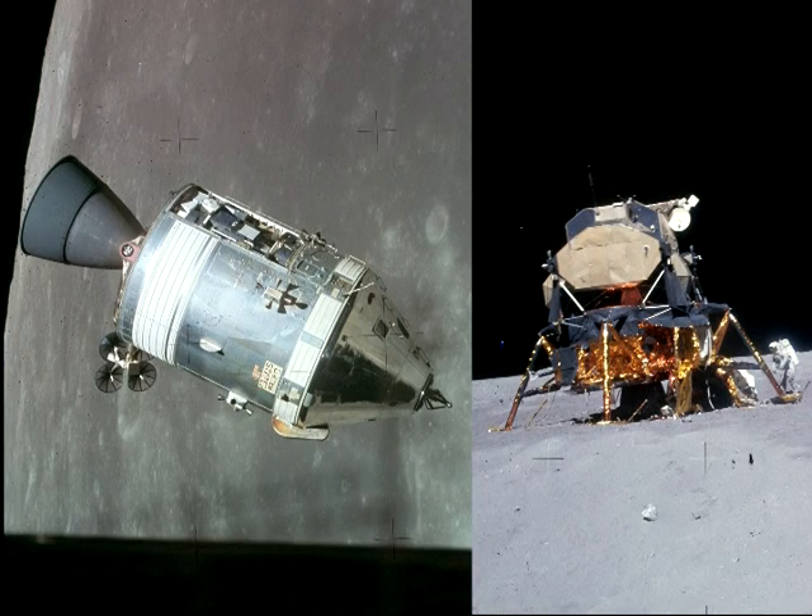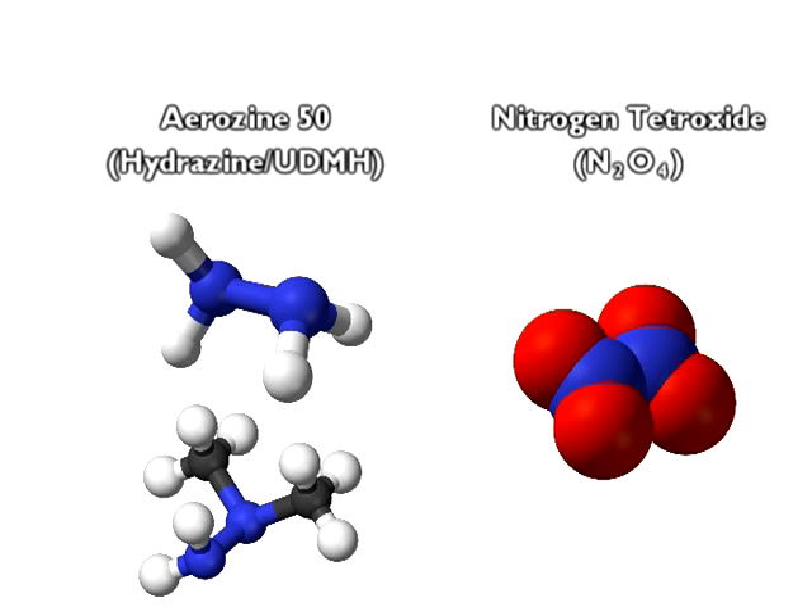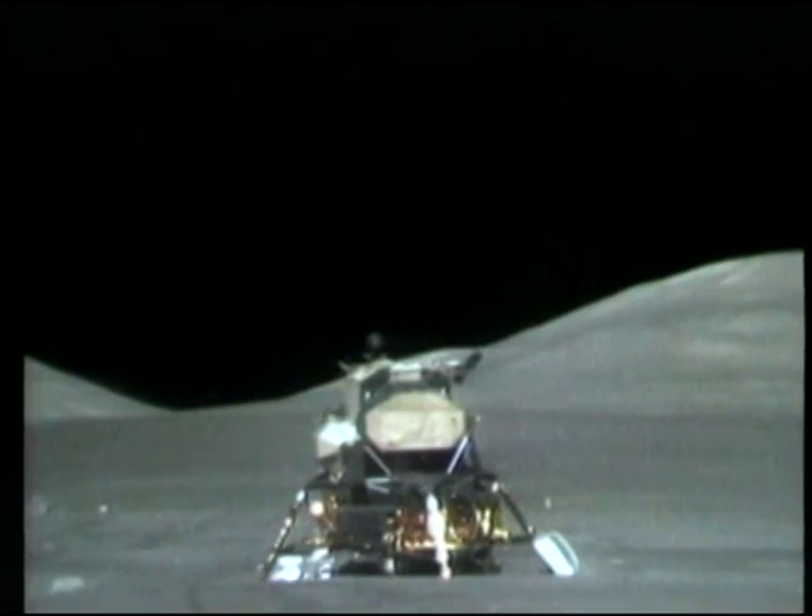Now, it is important to note that the command service module and lunar module both used the same propellants — Aerozine 50, which is a 50-50 mix of hydrazine and unsymmetrical dimethylhydrazine (UDMH), was the fuel, and nitrogen tetroxide was the oxidizer. If the ignition of these propellants produced a plume of glowing plasma gas, as Slayton and Shepard assure us, we should expect to see something similar in the videos of the lunar module's ascent stage blasting off the moon. Instead, no plume is visible.